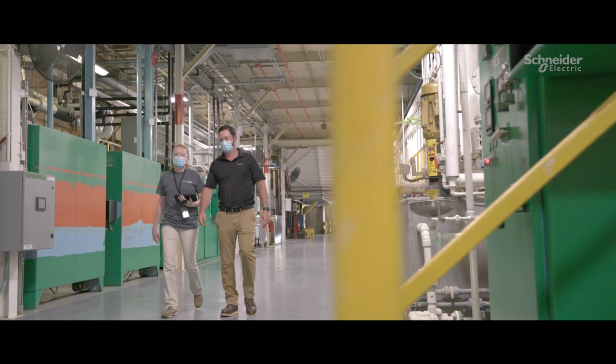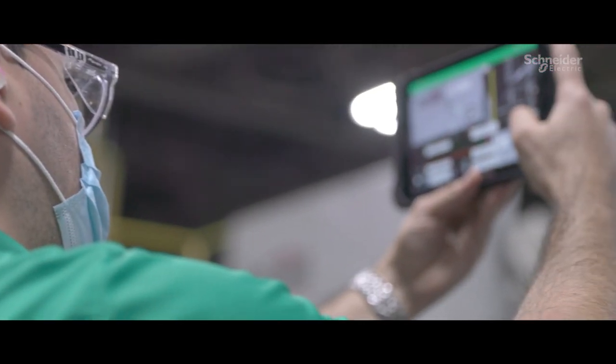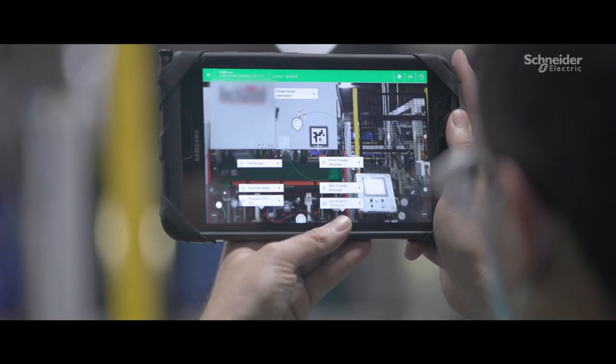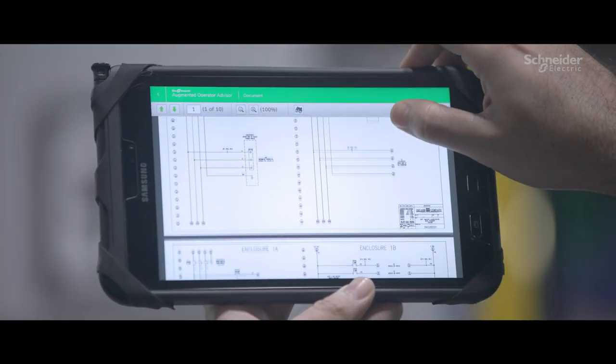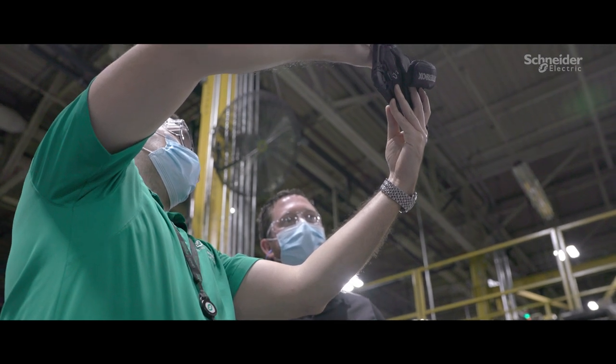For example, we've installed AOA onto our assets. It gives our technicians the ability to walk up to a piece of equipment, and they can pull schematics. They can basically troubleshoot the schematic, know where one of the sensors may be faulting out at, and it's been a 20% reduction in mean time to repair.